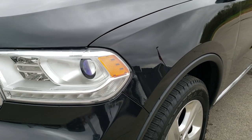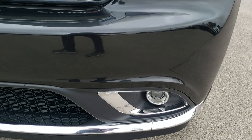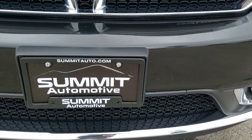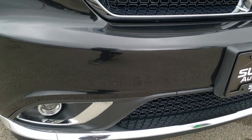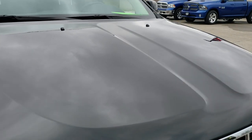The front fender has no dents or dings and features the LED running lights, projector headlamps, and projector fog lamps. The front bumper is in excellent condition — no dents, dings, or cracks. The hood is also in excellent condition on this vehicle.